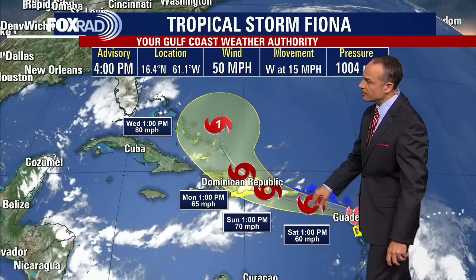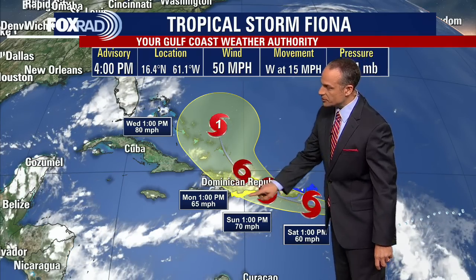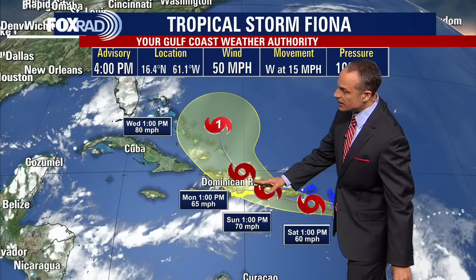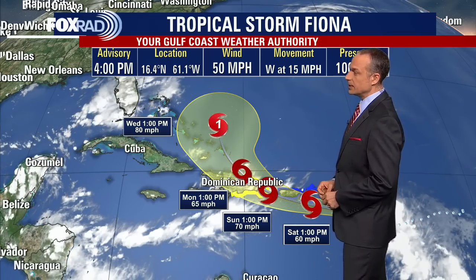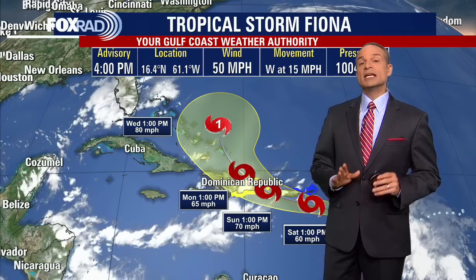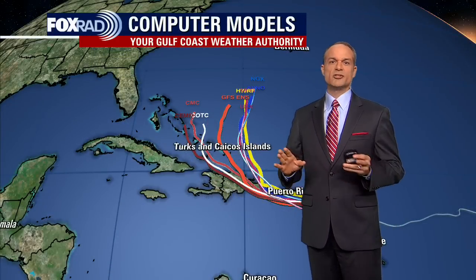This is the Saturday, Sunday, and Monday position. If it passes over land here, remember these are very high mountains on the island of Hispaniola up to about 10,000 feet, so that tends to tear these things up. If it does stay to the north of that island, then it will have a chance to strengthen a little bit more. Right now the National Hurricane Center shows it becoming a category one hurricane by Wednesday. Is there any chance of it getting into the Gulf of Mexico or coming near Texas? The chances are very, very slim.